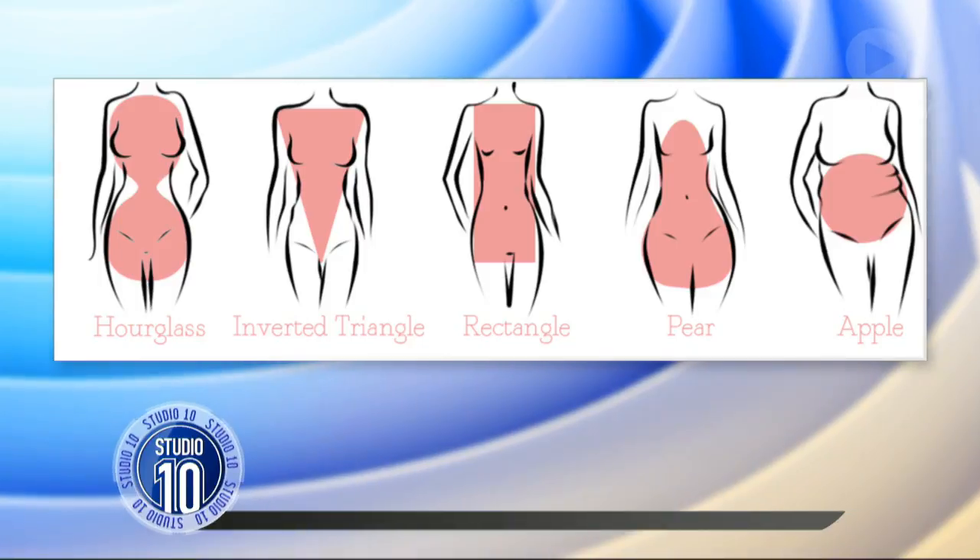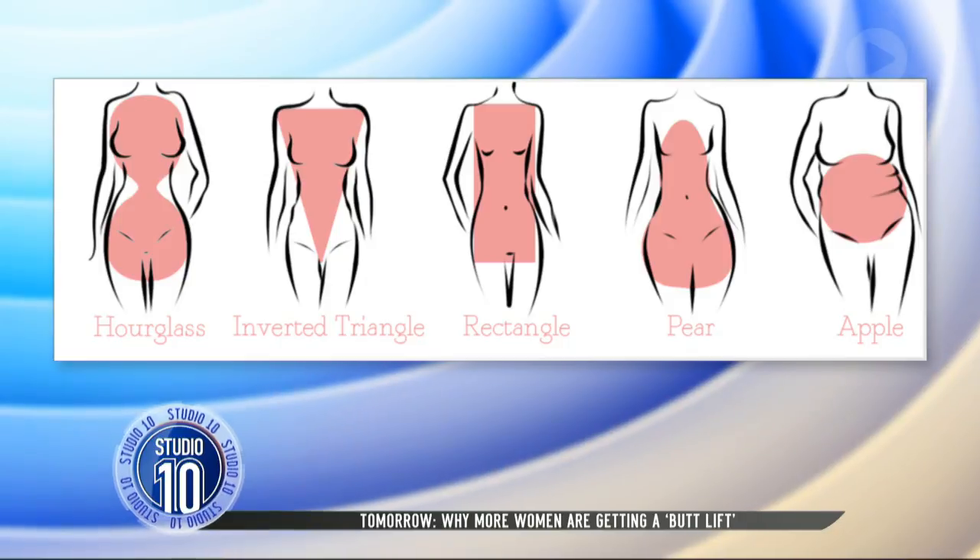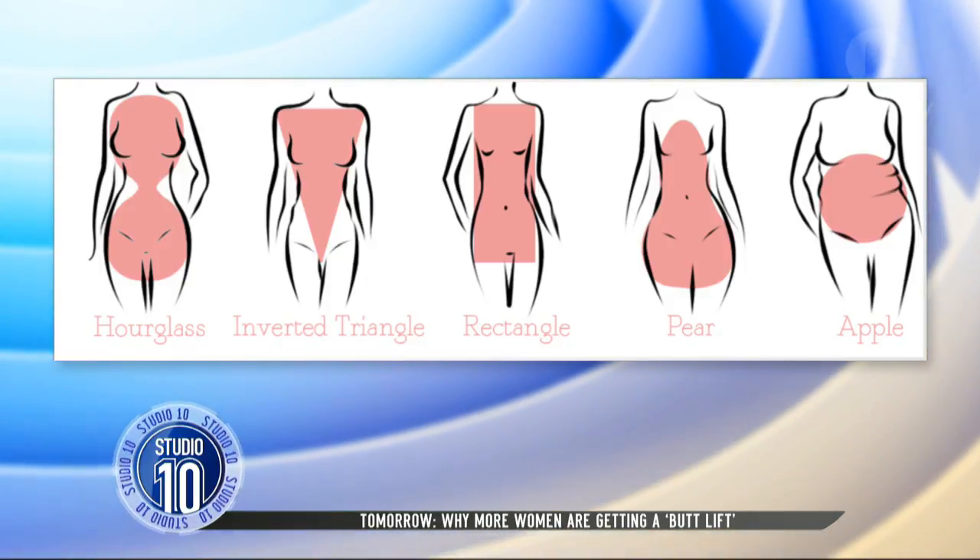Know your most flattering assets. Where are you a little bit more broader? Where are you a little bit more slimmer? Well, let's go through some of the sizes.